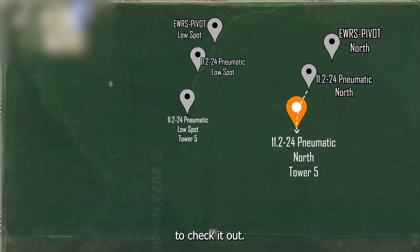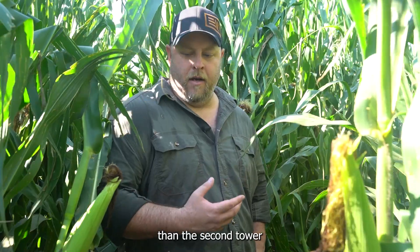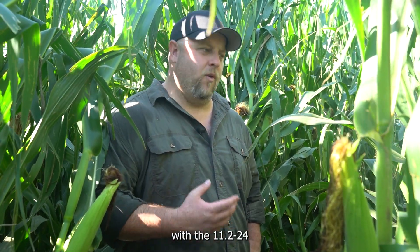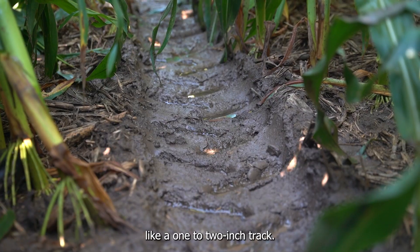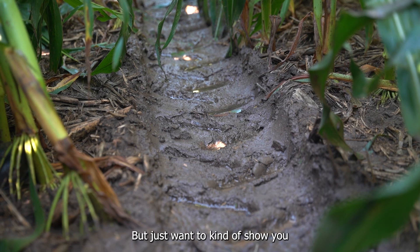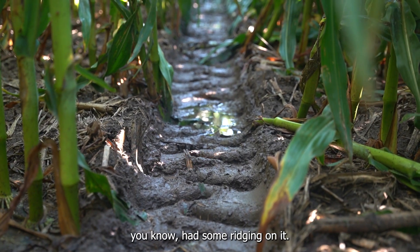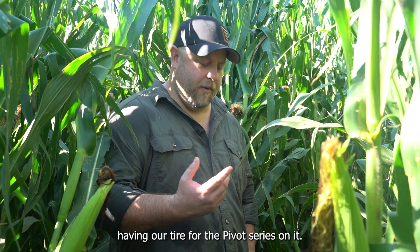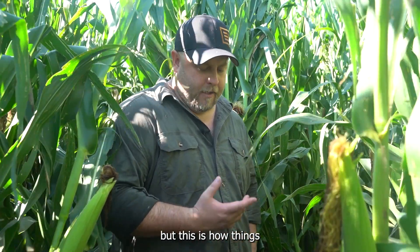We came over to Tower 3 to check it out. Again, the pivot just went through — still water in the track. It's a little odd because in theory the third tower in should be slightly better than the second tower running the same tire. But this third tower is putting down a little bit more of a track with the 11-224 than the one beside it. The track is more pronounced on the ridges, and through the center it's probably like a one to two inch track — nothing crazy. But there is a little more pronounced track here than on Tower 2, and definitely more of a track than our end tower with the pivot series. Two months of running — let's come back in another month.